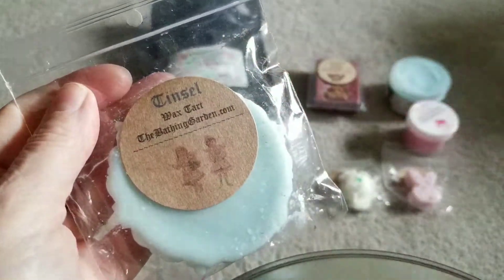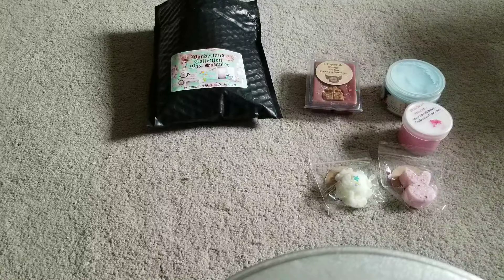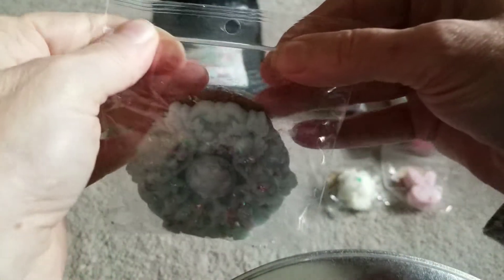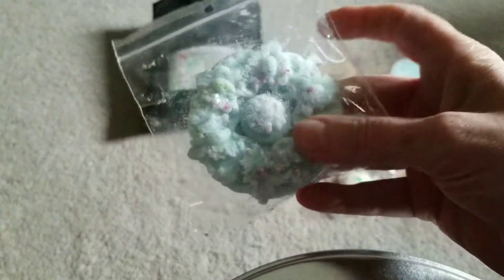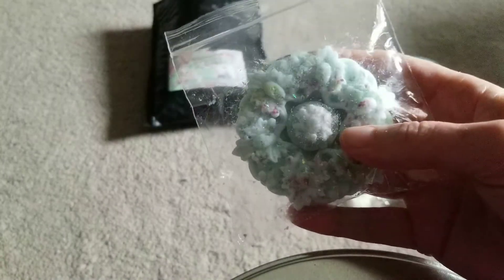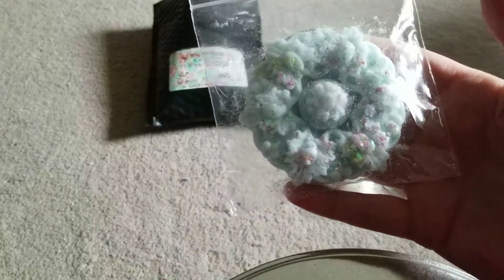I picked up some Tinsel, which is - I don't remember exactly what this is. It's like a cranberry, orange, flowery... I forgot what the other notes were for Tinsel. I thought I liked Tinsel, which is why I ordered it, but I don't really like this scent. So I must be thinking of something else. I think I was thinking of Mistletoe, actually.